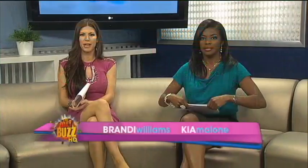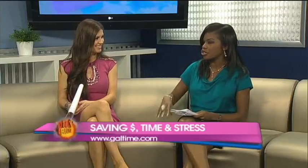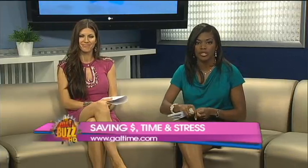GalTime.com's organizational expert says one of the best ways is to declutter your life and get yourself organized. Whether it's cleaning out your closet, your garage, or even your kids' closets so they can find whatever they need, you just feel a big weight lifted when you get an opportunity to do that. But take a look at what the experts are saying.